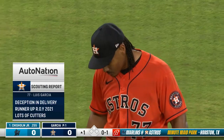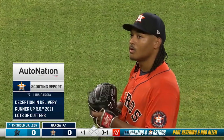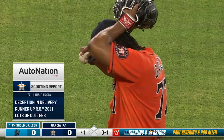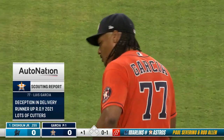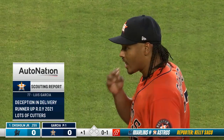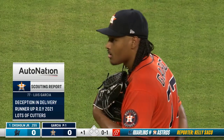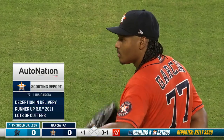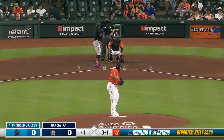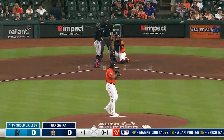Let's take a look at the scouting report on Luis Garcia, brought to you by AutoNation. He has deception in his delivery — we just saw it on that first pitch. He calls it 'rock the baby' and he tries to get deception to get hitters off balance. He was runner-up for Rookie of the Year last year with eleven wins, and led all American League rookie pitchers in strikeouts. The cut fastball has really been a weapon for him this year.